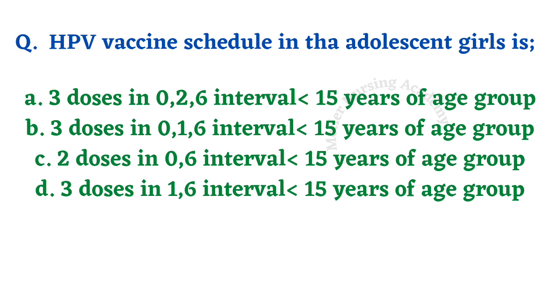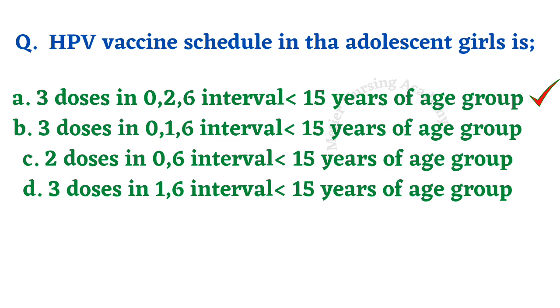Human papillomavirus vaccine schedule in the adolescent girl is? Four options: three doses in 0 to 6 months interval; three doses in 0 to 1 to 6 months interval; two doses in 0 to 6 months interval; two doses in 1 to 6 months interval — all for less than 15 years of age. The right answer is option A, three doses in 0 to 6 months interval.